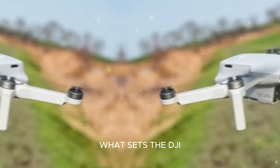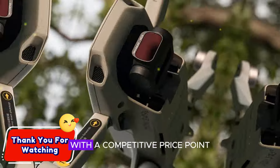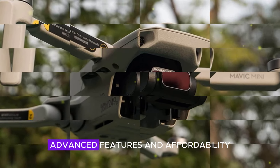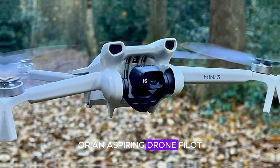What sets the DJI Mini 5 Pro apart is its exceptional value proposition. With a competitive price point, it offers an unbeatable combination of advanced features and affordability. Whether you're a seasoned aerial enthusiast or an aspiring drone pilot,